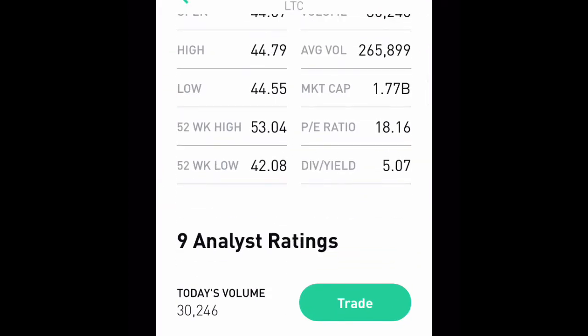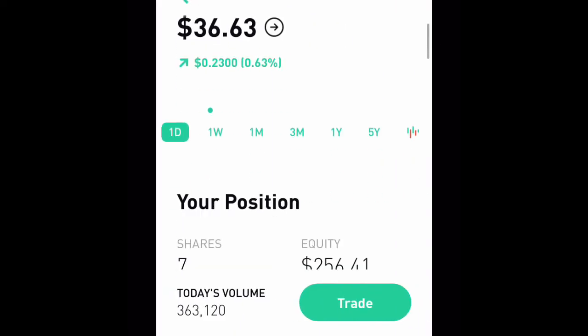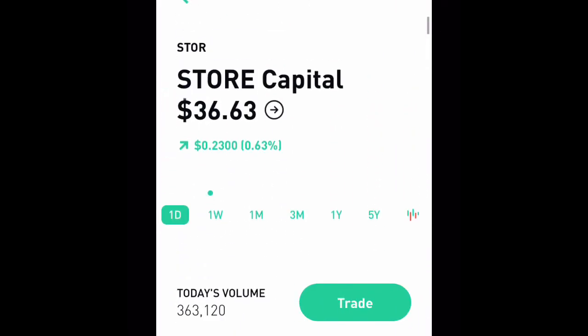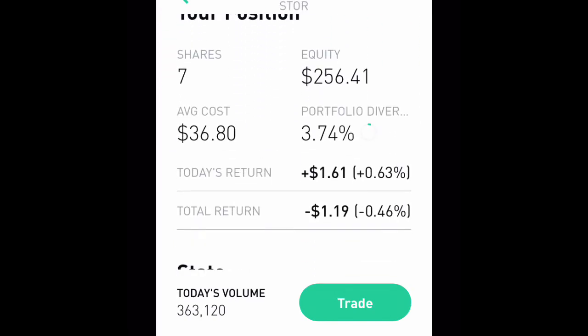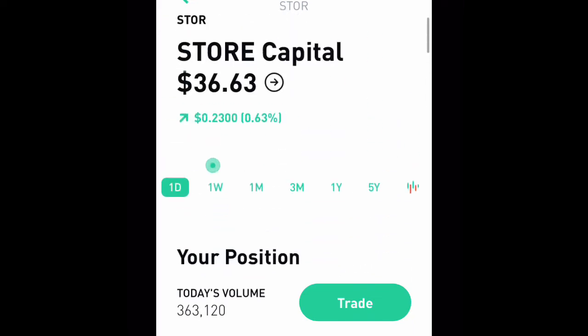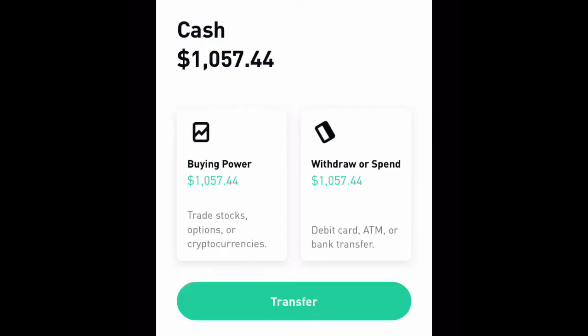Just to show you the dividend on LTC — it's about 5%. I also bought Store Capital, which is another real estate company. I bought a lot of real estate stocks while they were down this past month or so. I have seven shares in Store Capital.